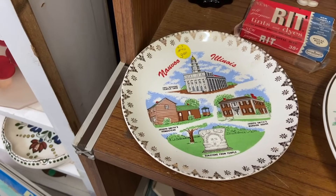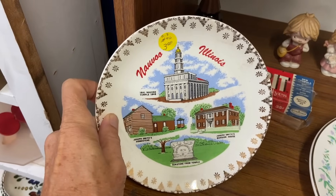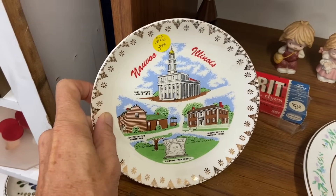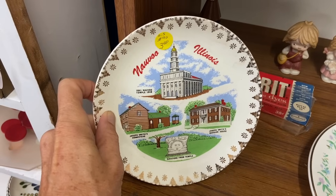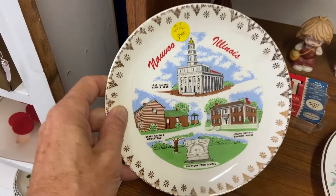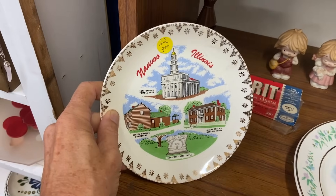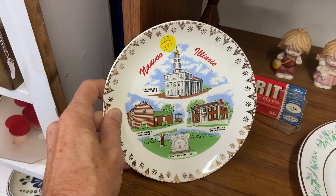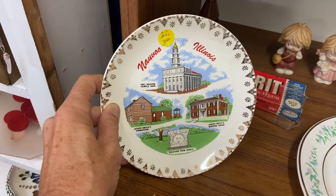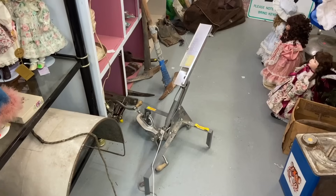Souvenir plate from Nauvoo, Illinois — that makes a lot of sense because Nauvoo was one of the places that the Mormons attempted to settle and they have reclaimed it. It's now a big important national historic site. Nauvoo was not very hospitable to them when they were there — Joseph Smith did not make it out alive from there. That's why they came west and ended up in Salt Lake City, and there's a strong Mormon presence in southern Idaho as well.